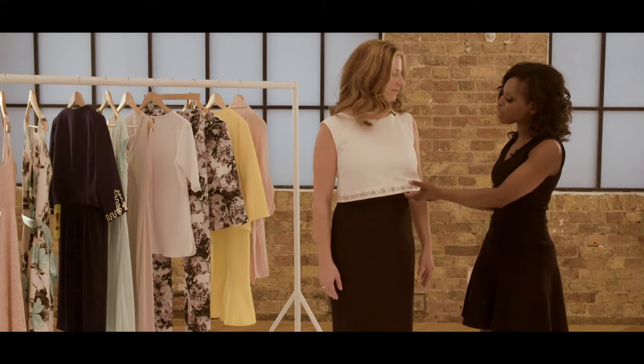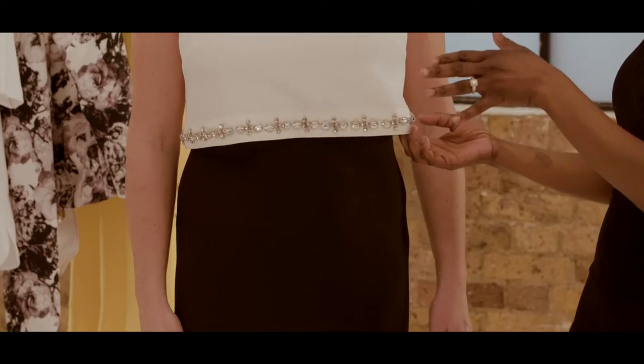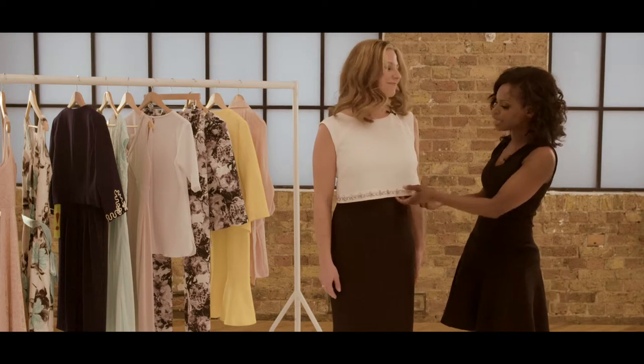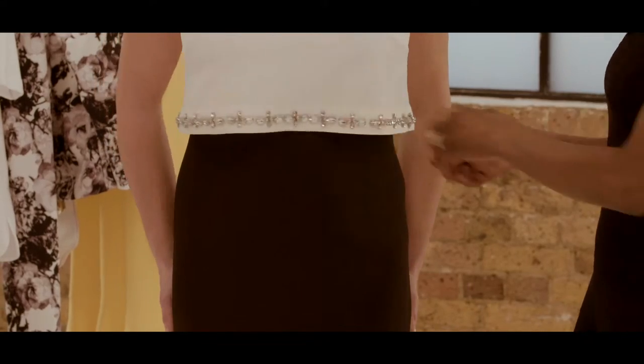And what I love as well is the overlay. Crop tops were all over the catwalk, but this is a grown-up way of wearing it because you've got the black skirt underneath and you're not showing any flesh that you don't want to.